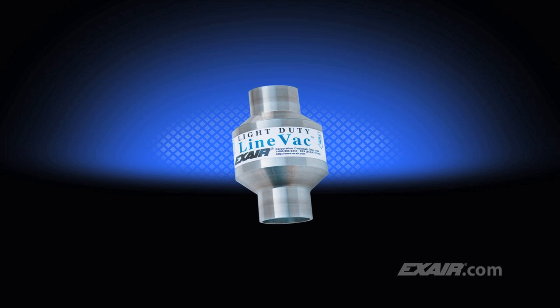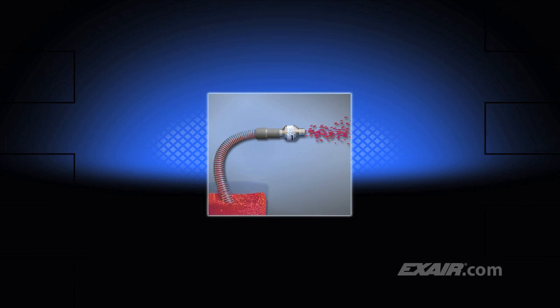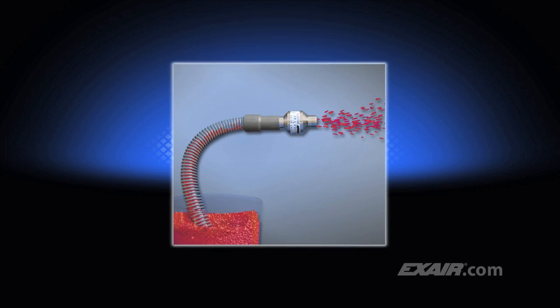Light-duty Lineback is the ideal way to convey small volumes of materials over short distances. The air consumption has been reduced to a volume that's appropriate for moving small volumes of scrap, trim, and bulk materials through ordinary hose or tube.